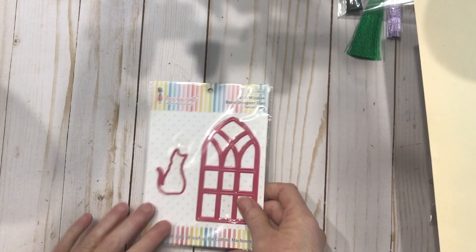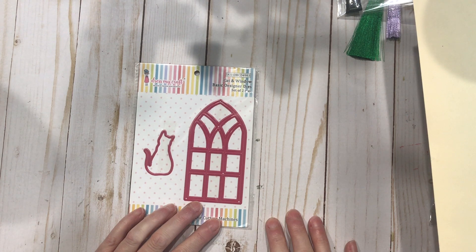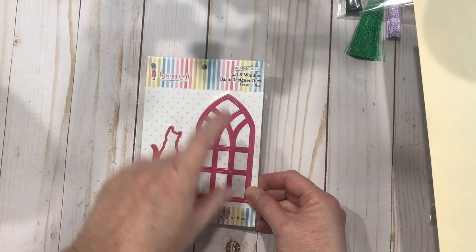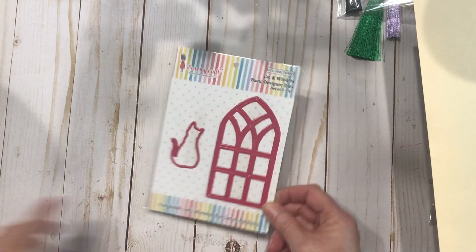When Hobby Lobby had everything on clearance — a lot of their dies — because they're no longer going to carry dies, I bought a bunch of Tim Holtz and other Sizzix dies. I passed up the cathedral window die, got home, and thought I should have gotten that because I could cut out a section and it would look like a gazebo. I went back and they were gone. So Maddie had this one by Dress My Craft — it's a little bit smaller than the Tim Holtz one, but I'm okay with that. And it comes with this cute little kitty.